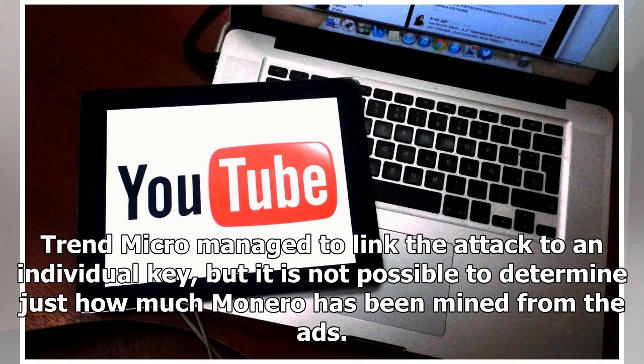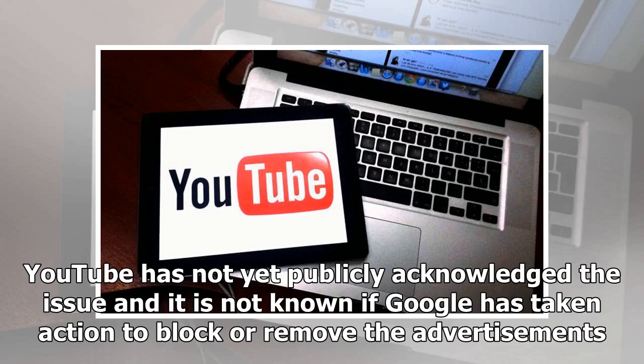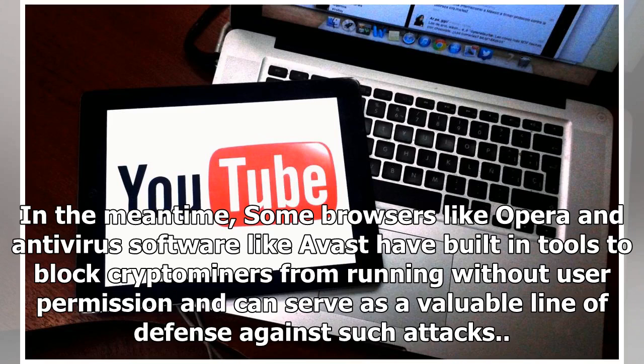Trend Micro managed to link the attack to an individual key, but it is not possible to determine just how much Monero has been mined from the ads. YouTube has not yet publicly acknowledged the issue and it is not known if Google has taken action to block or remove the advertisements. In the meantime, some browsers like Opera and antivirus software like Avast have built-in tools to block crypto miners from running without user permission and can serve as a valuable line of defense against such attacks.